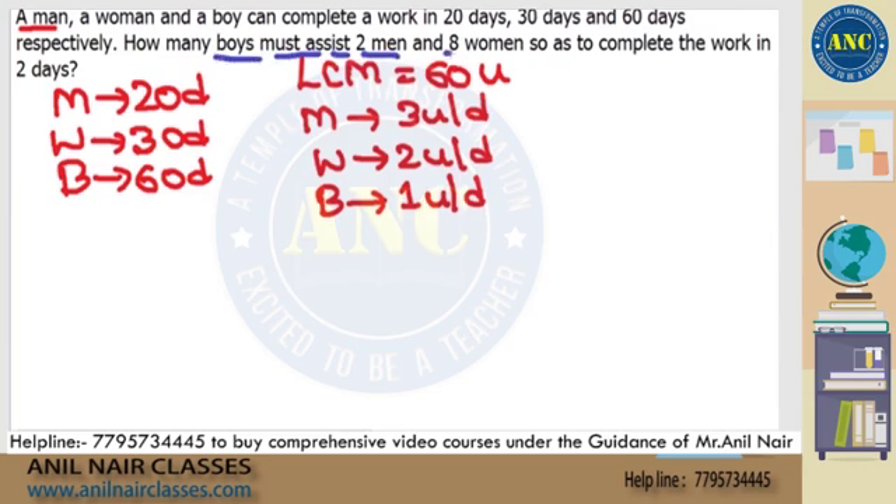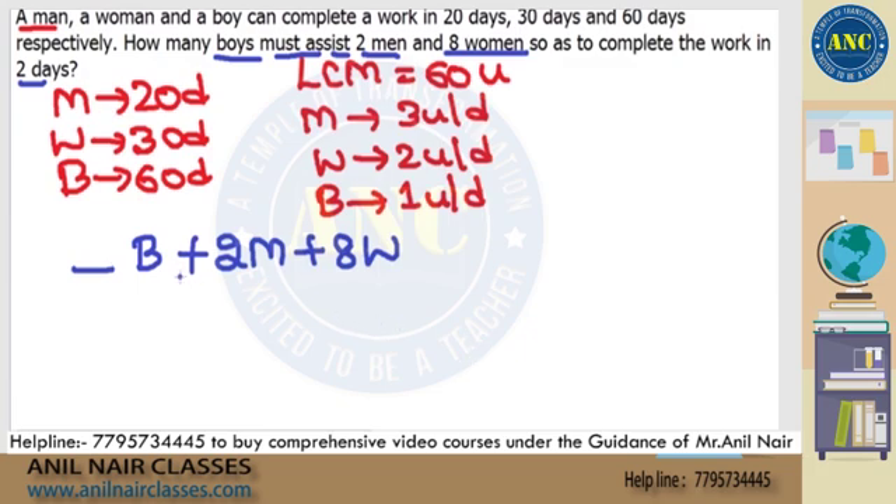Two men and eight women, so as to complete the work in two days. That means two men are working and eight women are working. Some boys should help these two men and eight women. How many boys should help so that the work gets completed in two days?